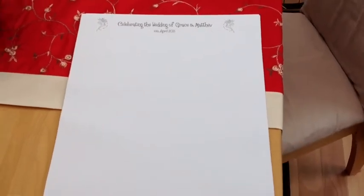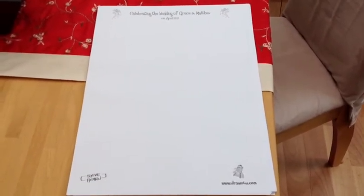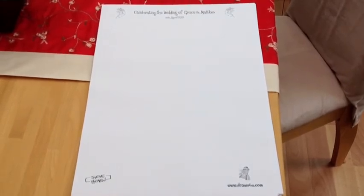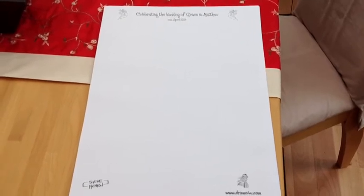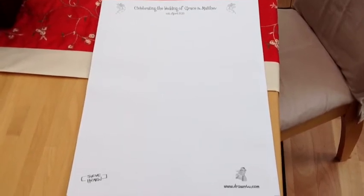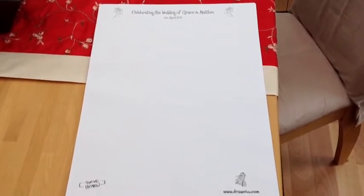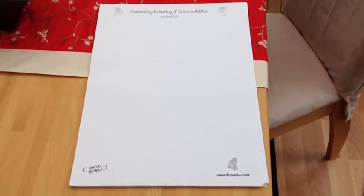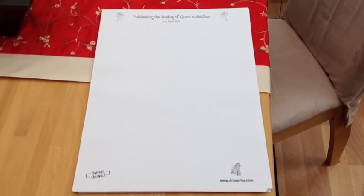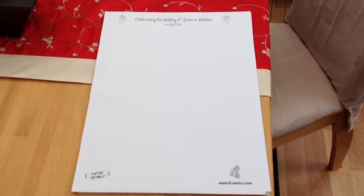Once it's been drawn on, the guests take that caricature away. They'll frame it and hang it in their homes. It's a lovely memento and a talking point for many years to come — it will still be hanging there normally and people are still talking about the wedding. It's a nice memory for that special day for the couple. The size of the paper is A3, which works well to allow me to get couples and family groups drawn on there.